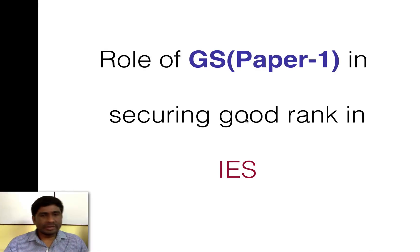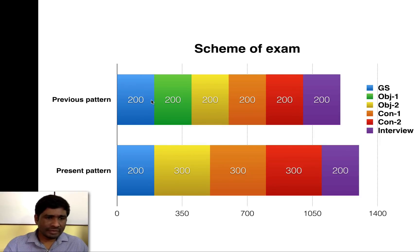In this video we'll see how to secure a good rank in IES with special emphasis on the GS paper after the pattern has been changed. Looking at the scheme of exam, the upper one is the previous pattern and lower one is the present pattern. Previously the total marks were 1200, but now it's 1300. Previously there was no prelims exam — all five papers including GS, objective, and conventional were conducted at the same time. In the new pattern, GS1 and technical objective are conducted initially as prelims.